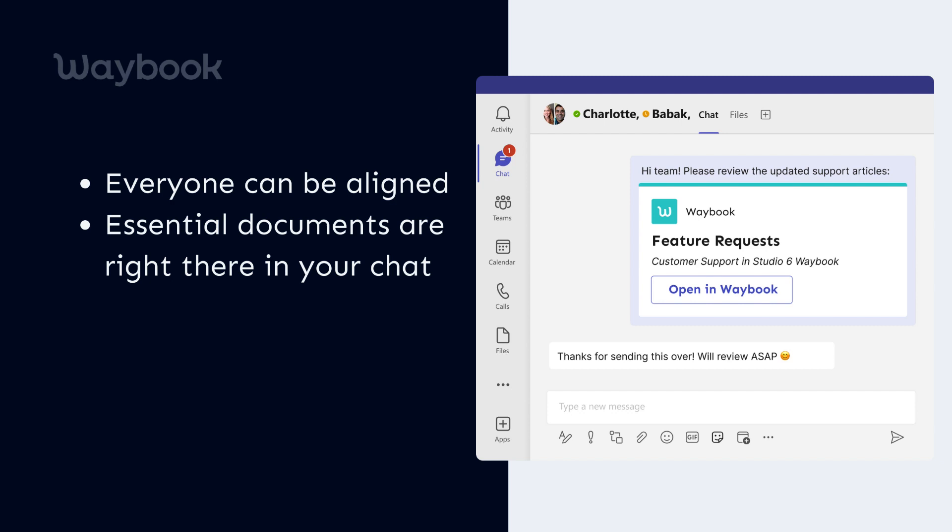This means swifter decisions, transparent communications, and a constantly synchronized team. Discover the seamless integration of Waybook and Microsoft Teams today — because knowledge, when accessible and timely, becomes the power that propels teams forward.